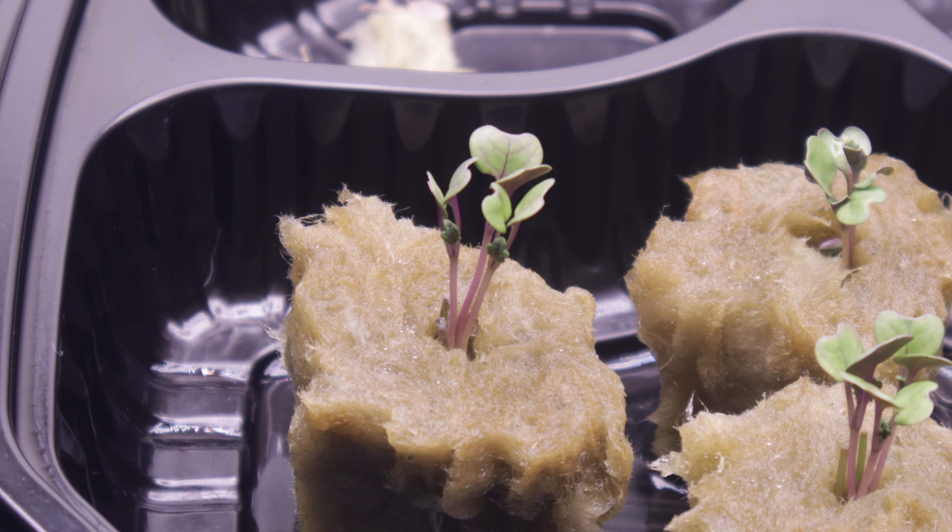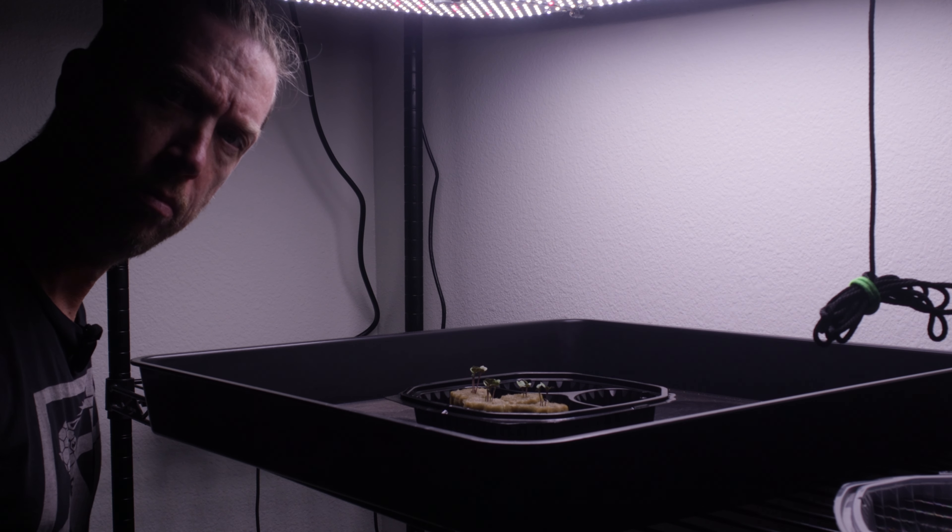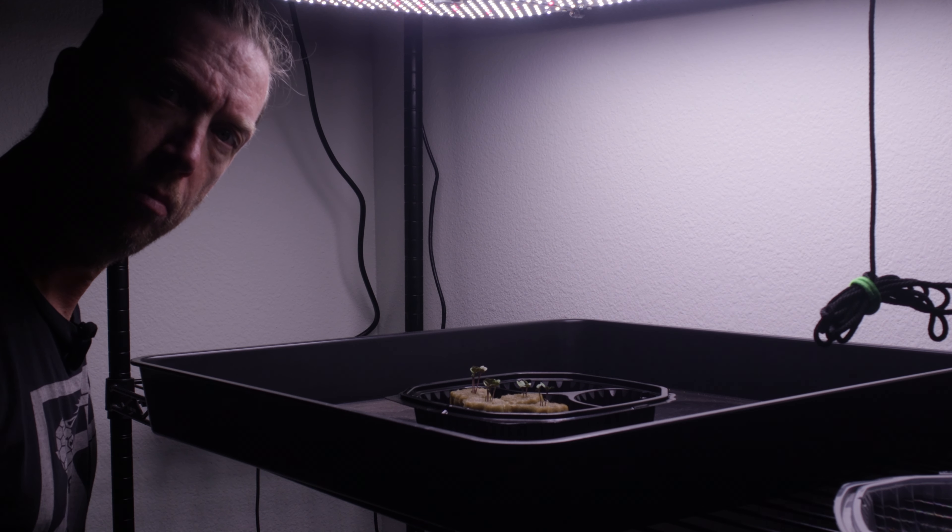Each cube has room for only one full-grown plant, so we need to make some hard choices about which seedlings get to live and which die. It's not my fault, it's how nature works.